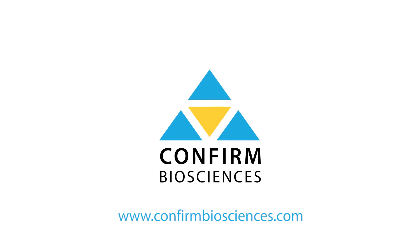For more information or to purchase this test, please visit us at www.confirmbiosciences.com. Thank you.